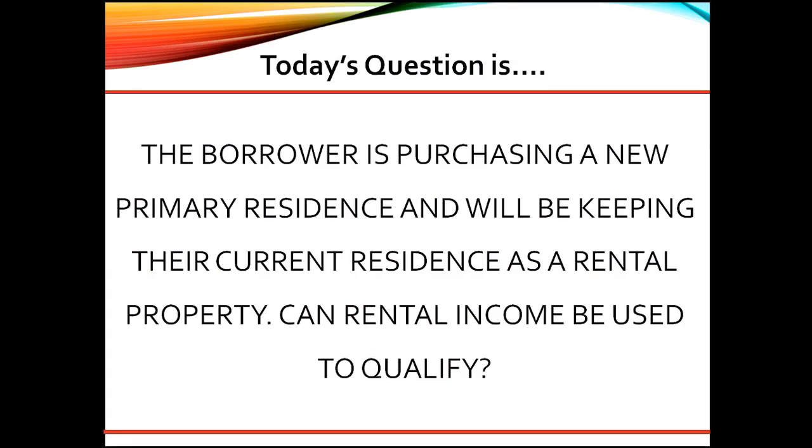Today's question is: the borrower is purchasing a new primary residence and will be keeping their current residence as a rental property. Can rental income be used to qualify?